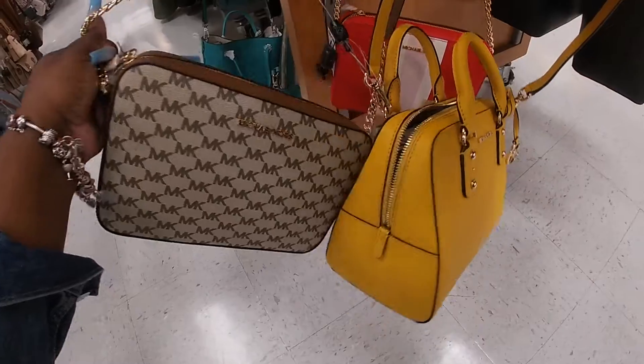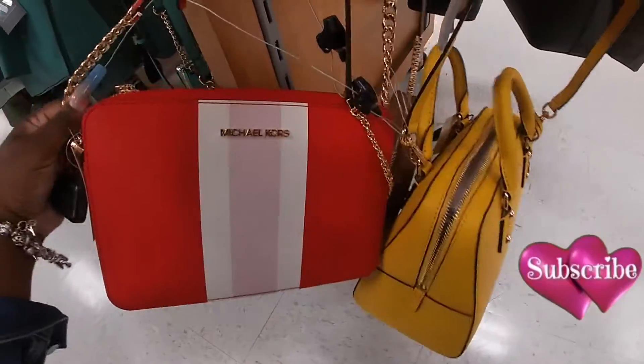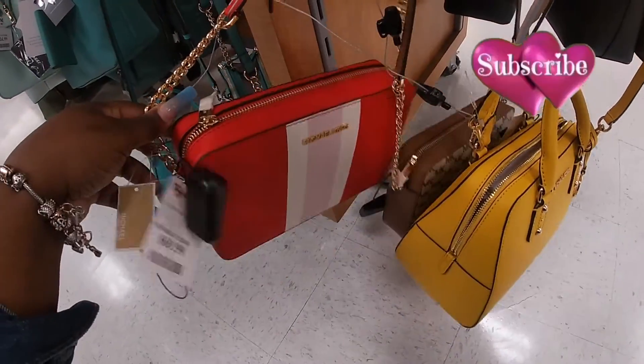This one has been here for a while — $70. And they also have the orange and red one for $70.